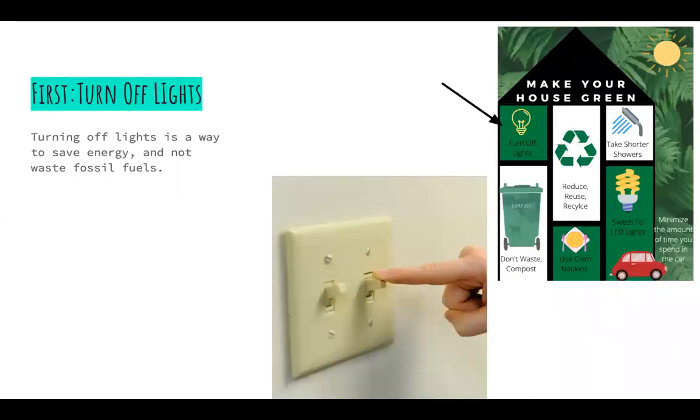First step: turn off your lights. Turning off lights is a way to save energy and not waste fossil fuels.